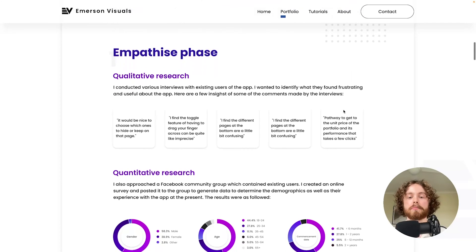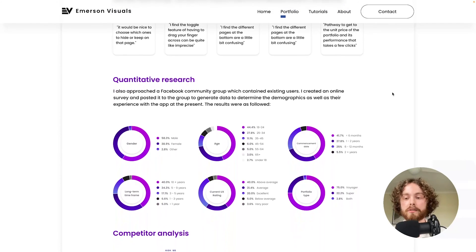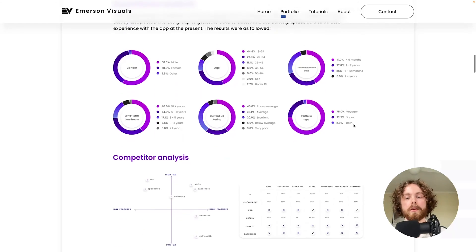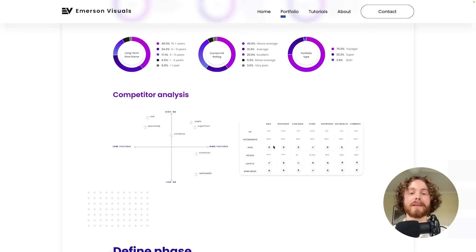Taking a very empathetic approach, and since I was connected to a Facebook group, I created a Google Forms survey so users could actually respond. Here are some of the outcomes of the demographics involved, which really allowed me to hone in on what a future state could look like. Moving down, we can see a competitor analysis that I also looked into, just to get a better understanding of where the current company was sitting and what features were needed to gain a competitive edge if this were to come to market.